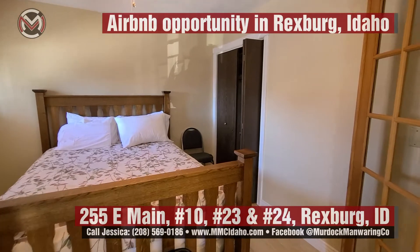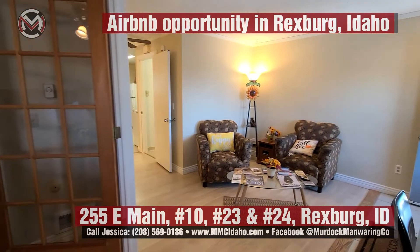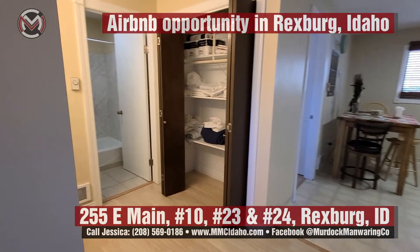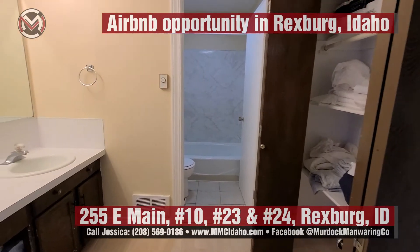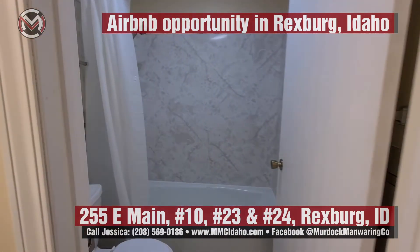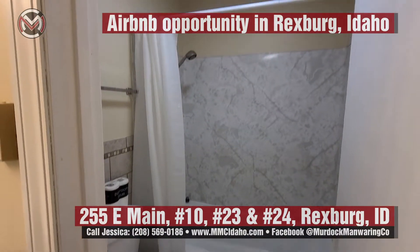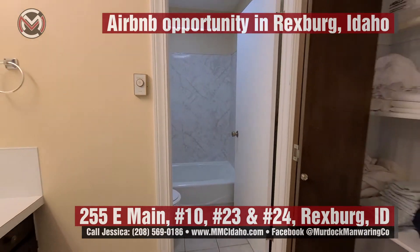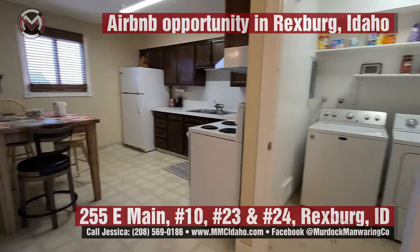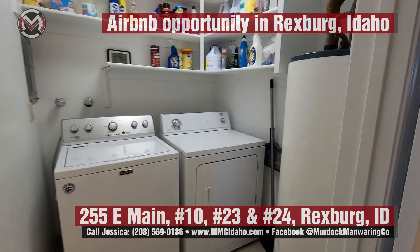There is a lifetime warranty on the bed frames. You have a closet, a linen closet, and all furniture is included. There is tile flooring in the bathroom area. The unit includes a commercial-grade washer and dryer as well as a water heater.